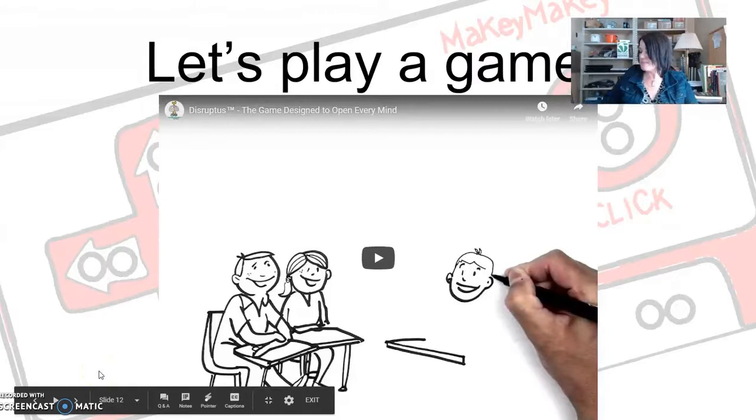It's called Disruptus. You have a die that tells you what to do, two cards that you pick, and a timer. You have one minute to come up with a new creation or to disrupt something. For example, your two cards might be a garbage bin and some diving equipment. How would you reinvent these, or can you use pieces and parts to create something new? Maybe you're going dumpster diving.